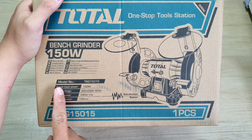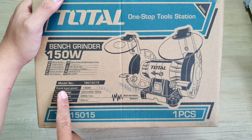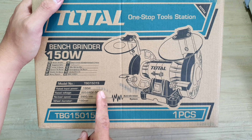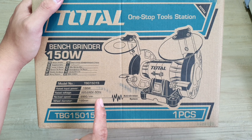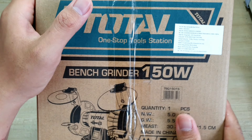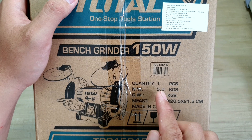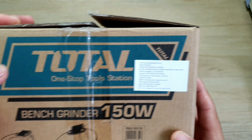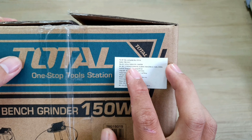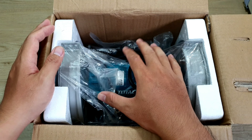Máy mài 2 đầu. Ở đây thì mình có model, cái mã của cái máy mình là EBG 15015. Thông số của nó: 150W, xài điện 220V tới 240V, tần số 50Hz, tốc độ tối đa 2.950 vòng/phút, sử dụng đĩa 150mm. Mặt bên thùng cũng là thương hiệu Toto, có mã vạch cụ thể. Trọng lượng của máy sẽ là 5kg. Phía trên đây thì có một cái tem phụ ghi thông tin sản phẩm, model, nhà sản xuất, xuất xứ và nhà nhập khẩu.